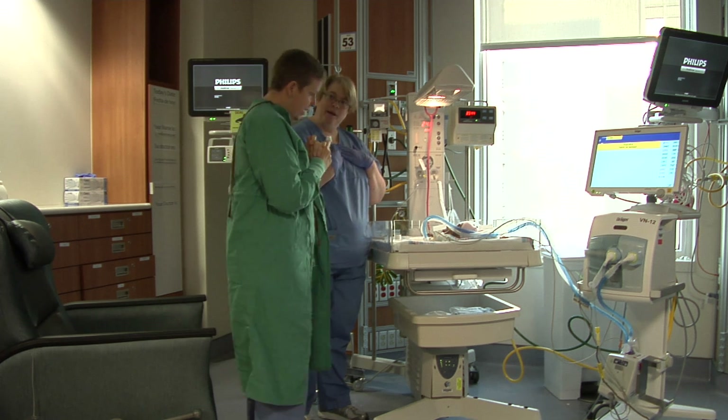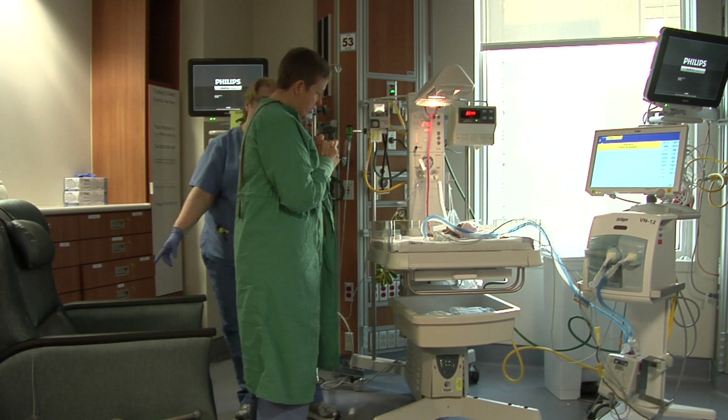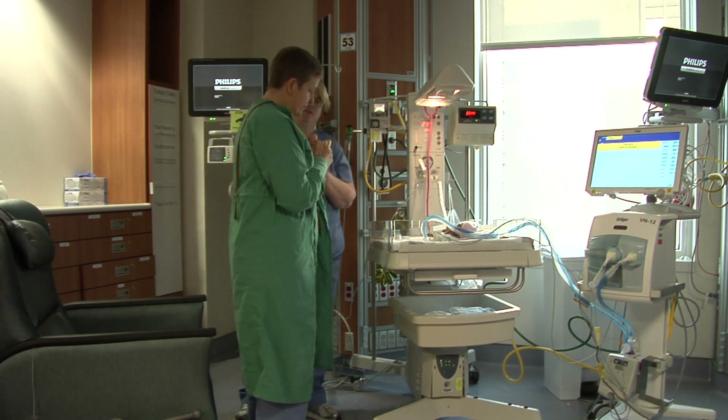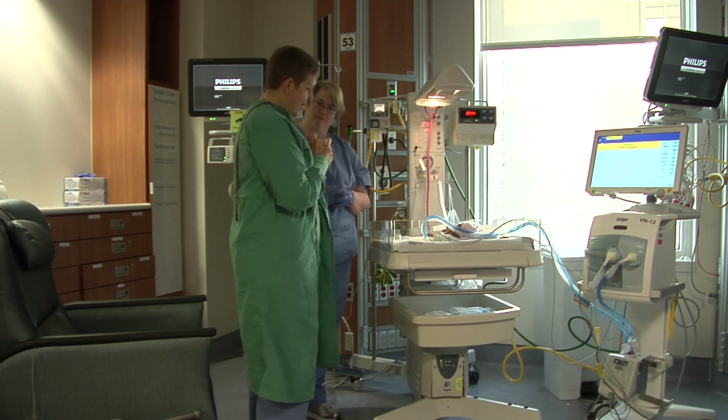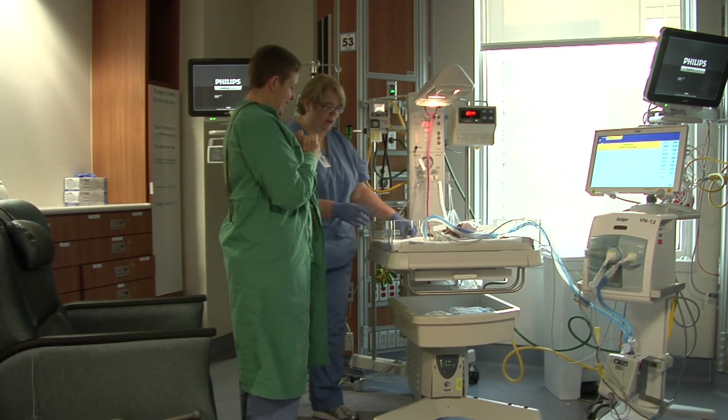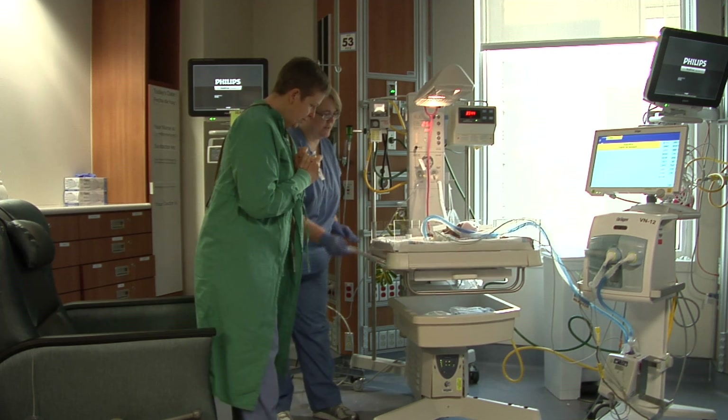The nurse will discuss the concept of kangaroo care with the family or caregivers and walk them through the procedure, answering any questions they may have. It is recommended that the mother, father, or caregiver holds the baby for at least one hour during a kangaroo care session.